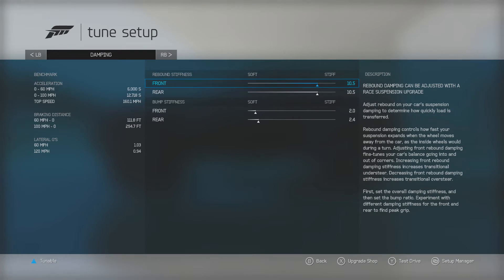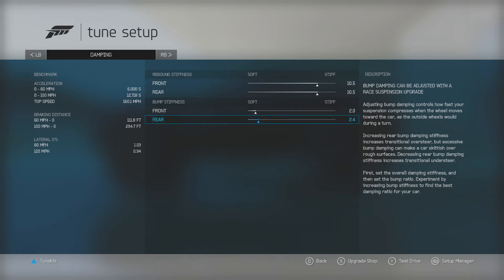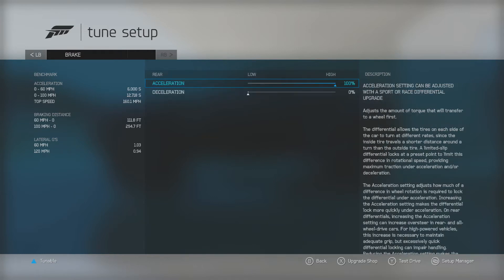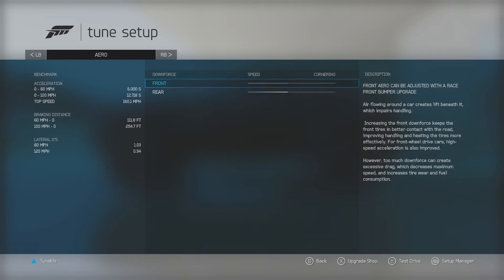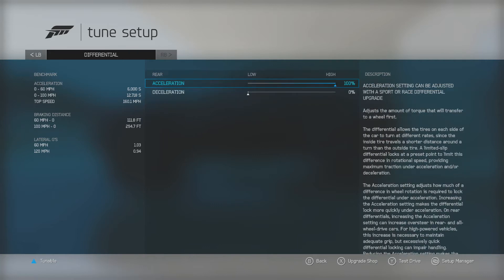Rebound stiffness: 10.5 on the front, 10.5 on the rear. Bump stiffness: 2 on the front, 2.4 on the rear. No downforce, so that's stock. No brake upgrades, so that's stock. I always run differential at 100 and 0. You can drop it down to about 40 and 15 if you want, but 100 and 0 works well with this car, especially being very heavy. It helps with the turn-in, both initial and on the throttle, while helping traction and grip on the rear.